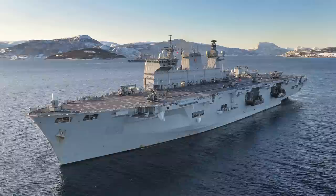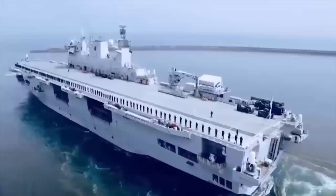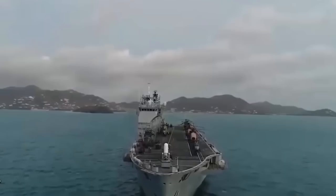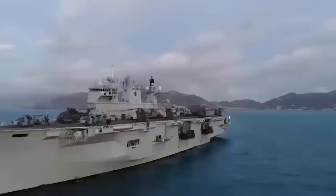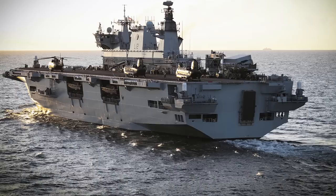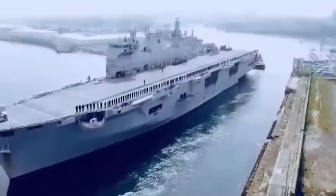HMS Ocean is the largest and only amphibious assault ship and helicopter carrier in the British Royal Navy, and is designed for the transfer of amphibious troops and support in paratrooper operations. The landing ship has the typical architecture of a light aircraft carrier but has a flat flight deck without a springboard. At the front of the upper structure is a glass navigational combat room connected to a flight control station. The flight deck with 6 launching positions is 557 feet (170 meters) long and 104 feet (32 meters) wide.